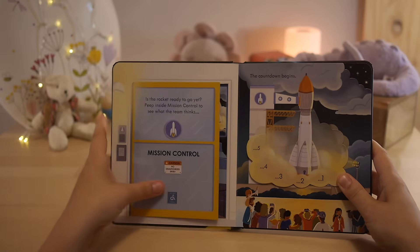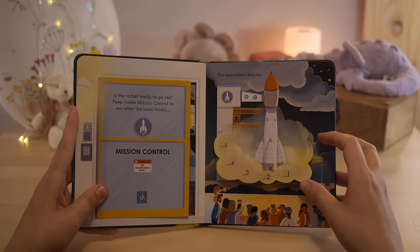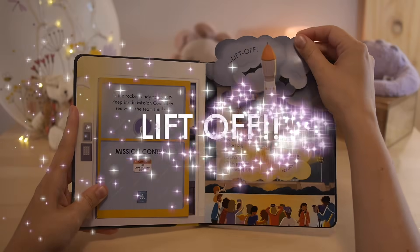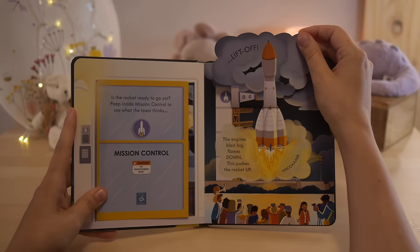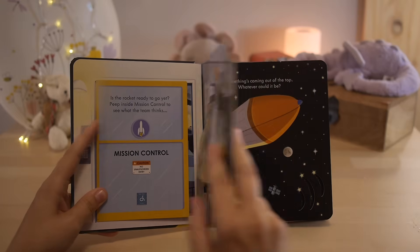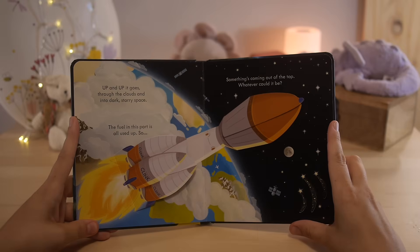They're going to start the countdown. The countdown begins — five, four, three, two, one. Liftoff! The engines blast big flames down. This pushes the rocket up. Roar! Look at all the people watching the rocket. Up and up it goes, through the clouds and into dark starry space.